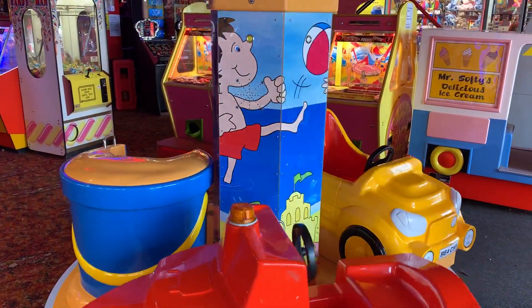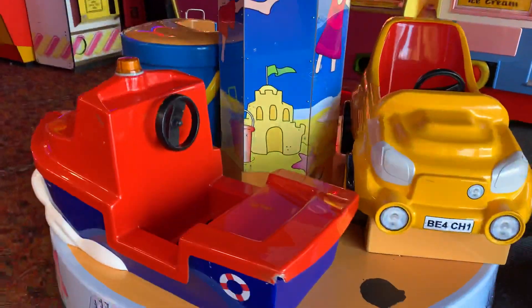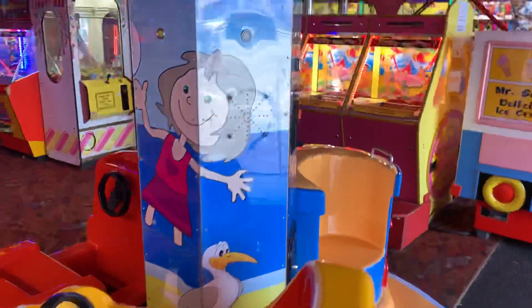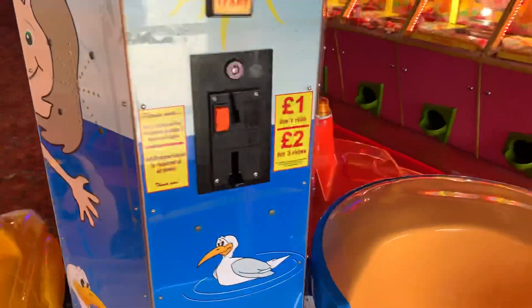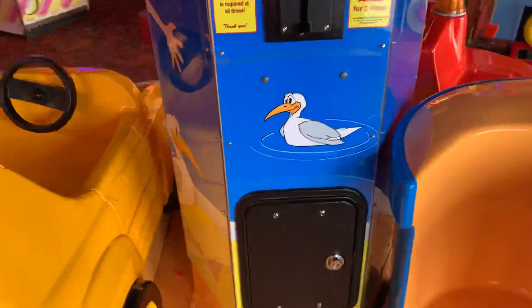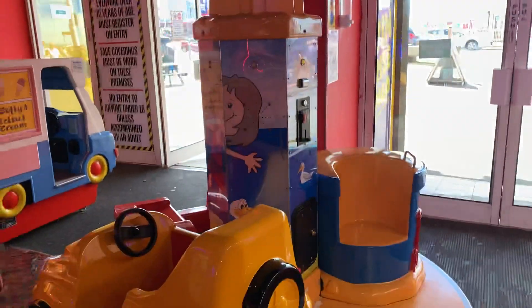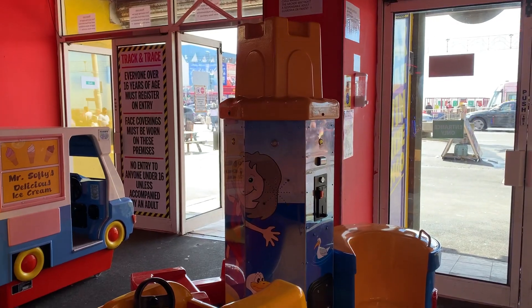And that was the seaside carousel from Northern Leisure, sighted at Happy Days Amusements in Blackpool.